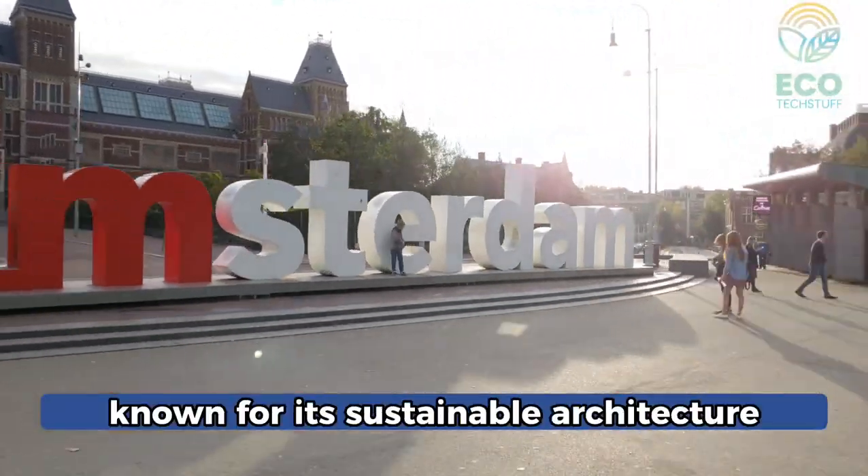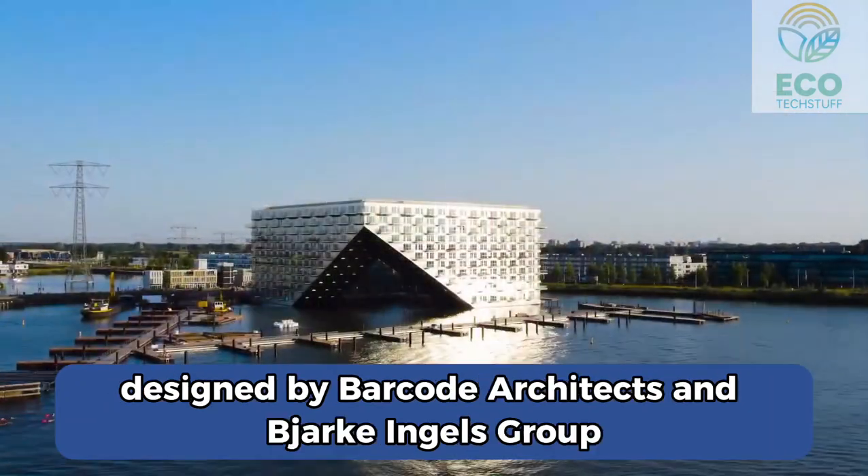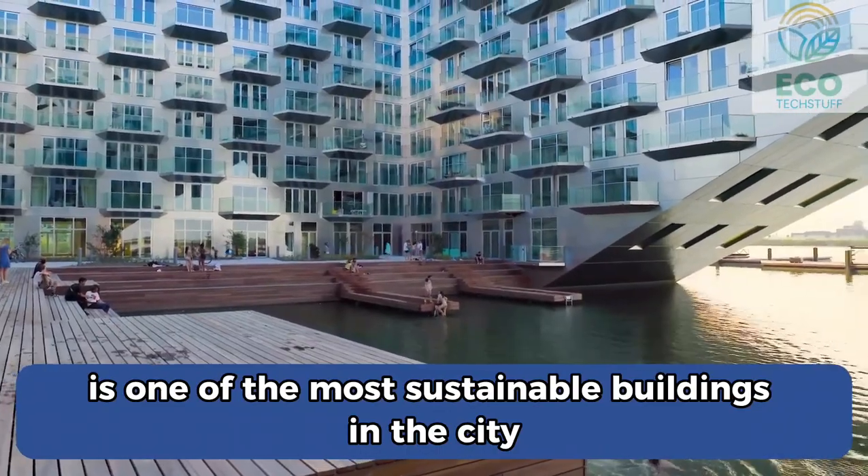Amsterdam is a city known for its sustainable architecture, and this newly completed residential building designed by Barcode Architects and Björk Ingels Group is one of the most sustainable buildings in the city.